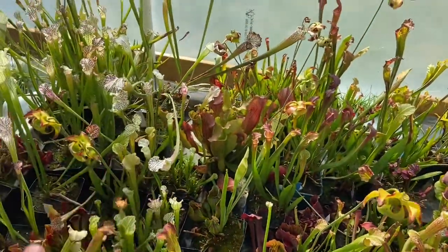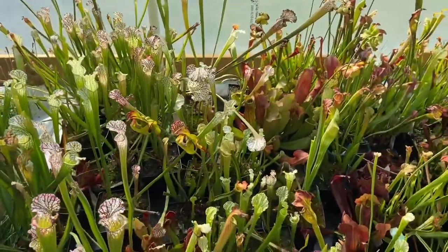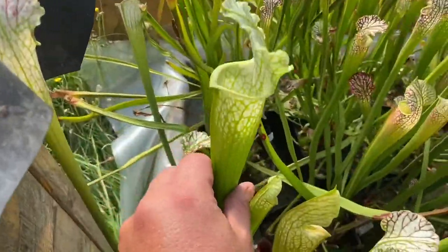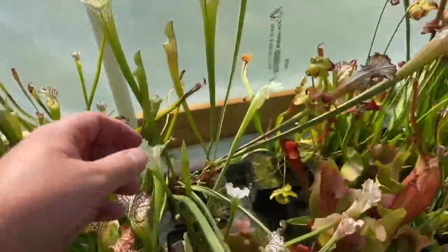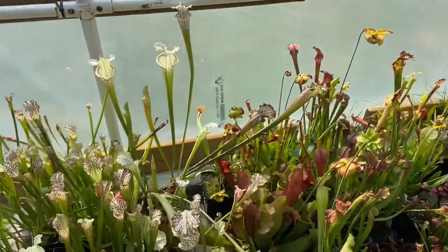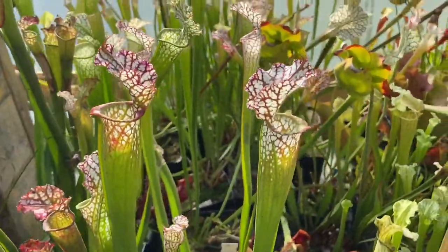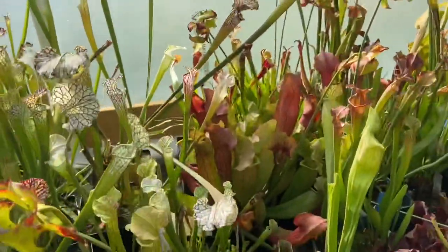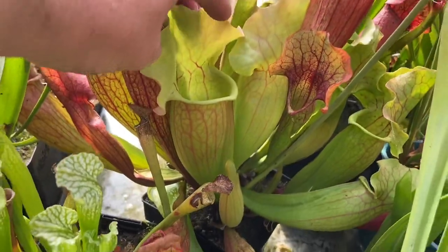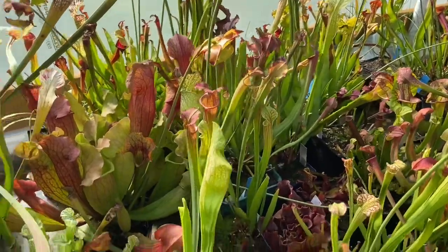I tried to stick all my leucophyllas over here and they're doing really well. I've never had so many white tops as I do this year — I really like them. Stuff is starting to gain some size. These guys here are beautiful plants — that is definitely one of my favorites, that is Titan. And yeah, there's just some really cool stuff happening in here, lots of new growth still, and lots of color.